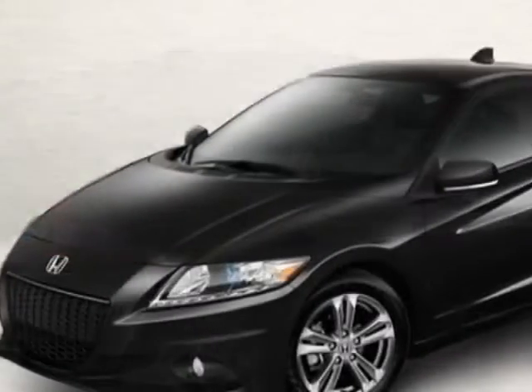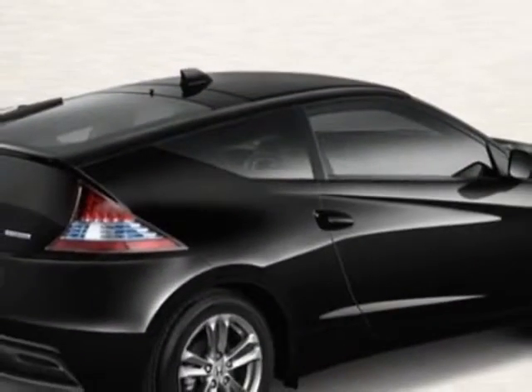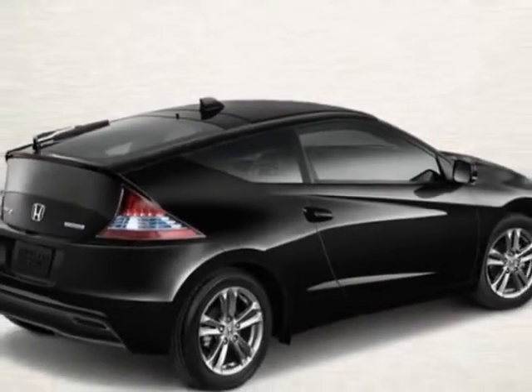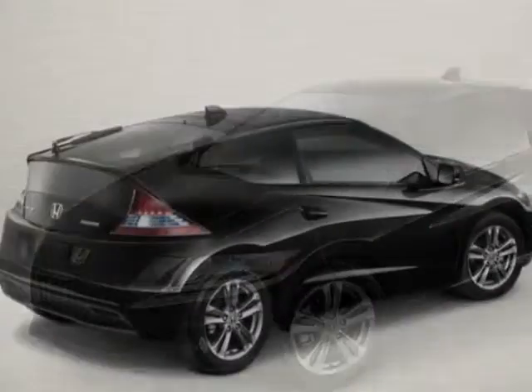This vehicle gets an estimated 36 miles per gallon in the city, and an estimated 39 on the highway. The CRZ boasts a 1.5-liter inline-four engine and has an automatic transmission.